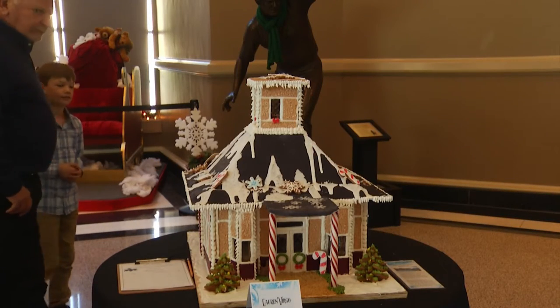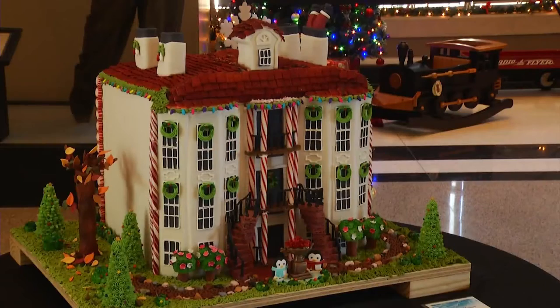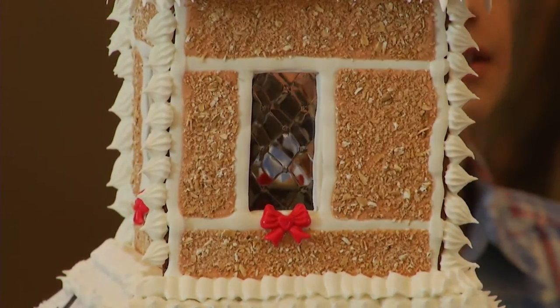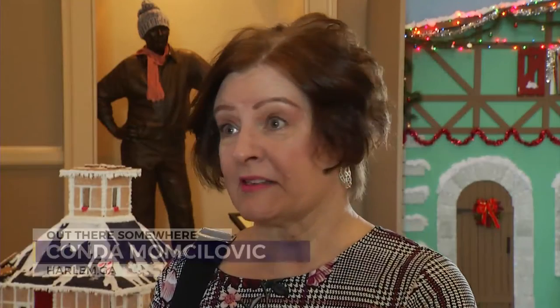But with a historic twist — you've got Sibley Mill in gingerbread. There's the Gertrude Herbert and the Aiken Train Depot. Pretty as a picture. Visitors are being blown away. I'm flabbergasted because they must have taken a lot of hours to do this and I would not have the patience.